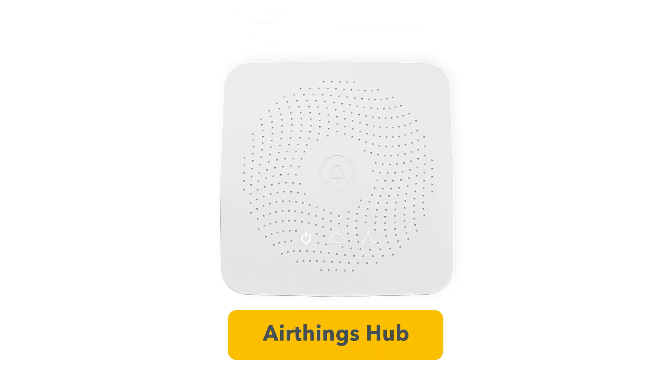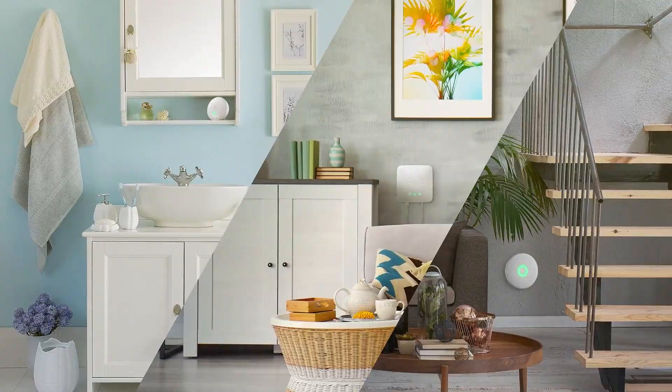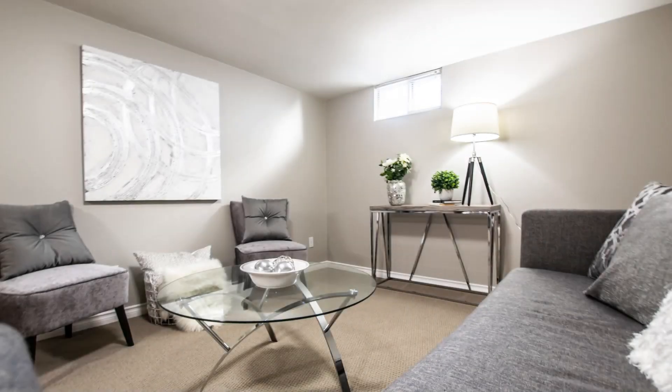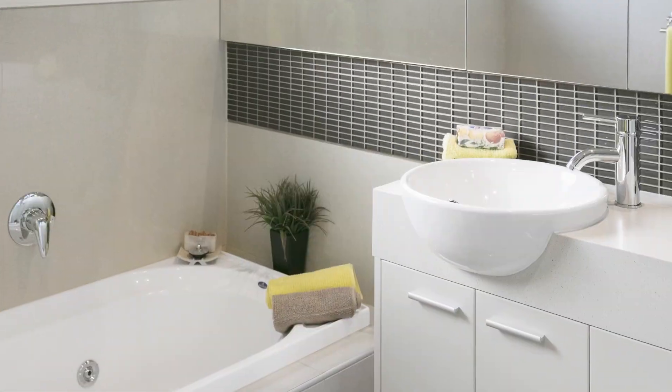So how do I gain remote access to my data? The AirThings Hub brings your data online so you gain 24/7 access to your data. It's a great way to help you remotely monitor your home, your second home, storage space, or other valuables — including a basement, laundry room, storage space, bathroom, or shed.